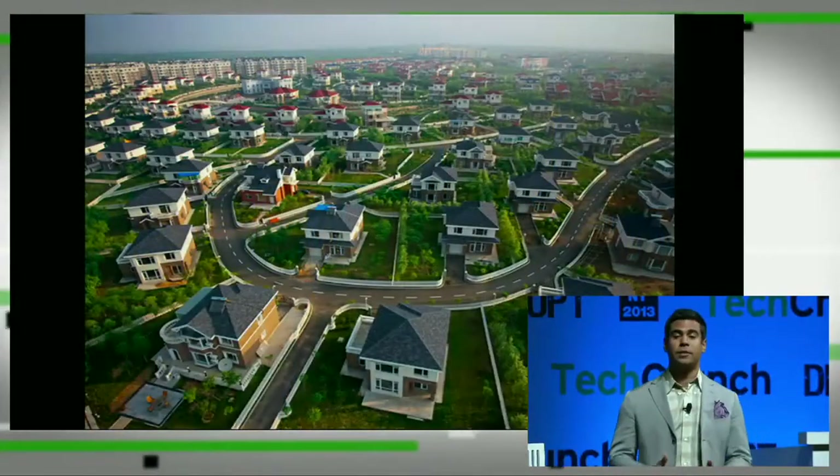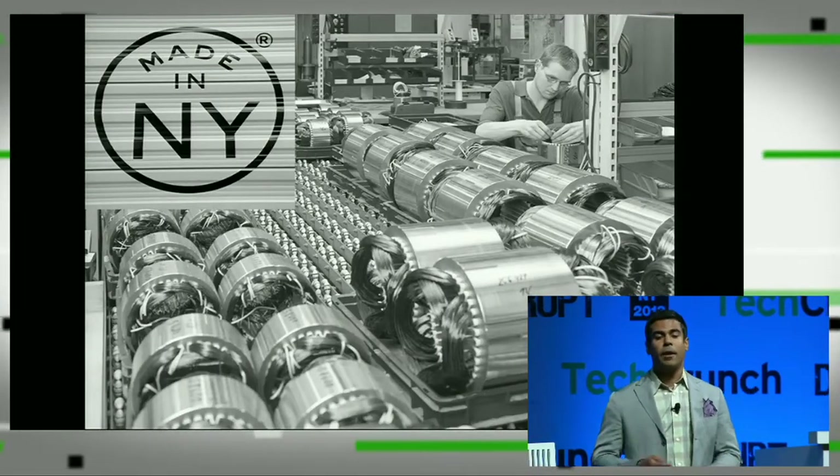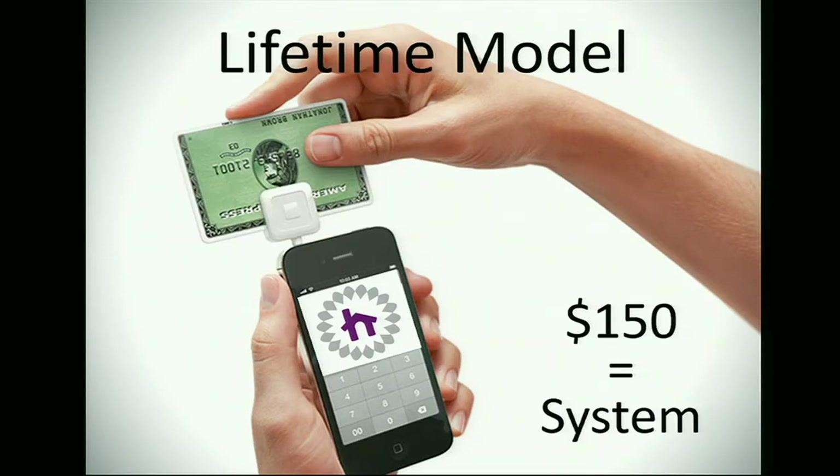Anyone with a home internet connection and central heating or cooling can benefit from the Keen Vent system. Taking a cross-section of these populations yields at least 40 million homes. We will manufacture the first batch right here in New York and sell them using two models. A four-Keen Vent system will be sold for $25 with a $4 monthly service fee for smart cycle programming and push notifications. The same four-vent system will also be sold for $150 with no monthly service fee in our lifetime model. Going back to the $2,000 spent annually on home heating and cooling, using a four-vent system will yield average annual savings of $150 to $300.